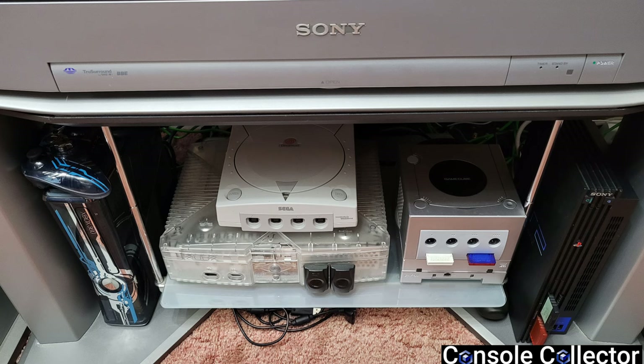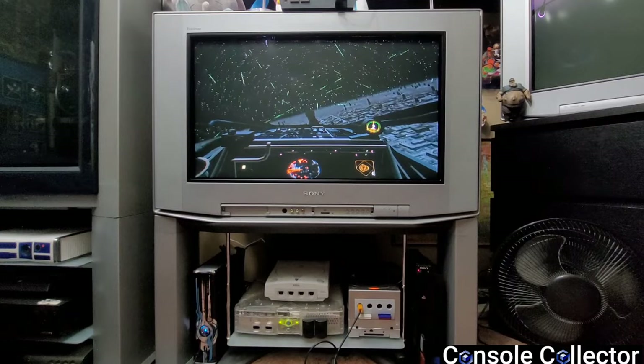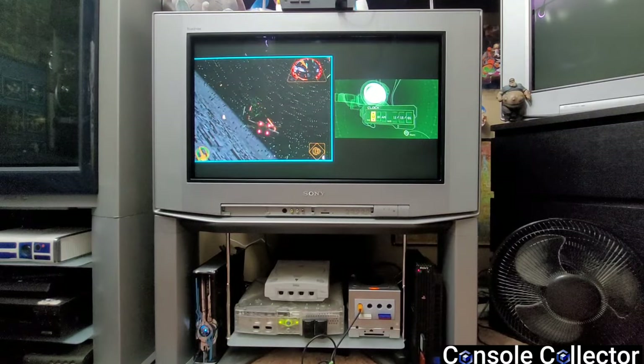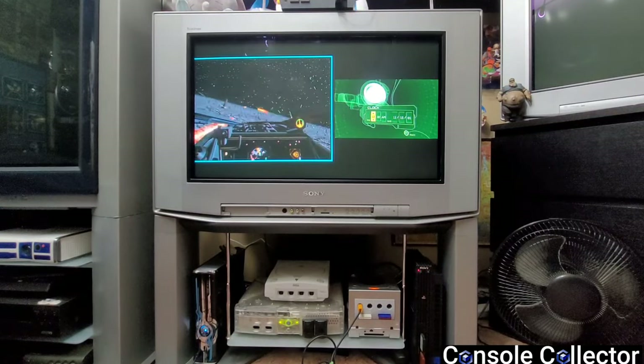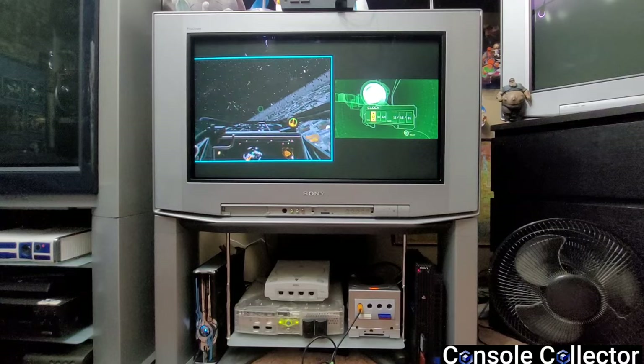Unfortunately Dreamcast and original Xbox are on composite, which still looks pretty good. I wish there were more component inputs, but this thing only has two. I also have a standard fat PS2 on composite. Just like the XBR, this CRT has a built-in subwoofer, great sound, and twin picture mode — you can put two different games on screen at once. It's really a conversation piece, an eye catcher, and truly unique.